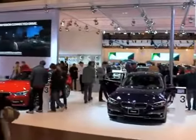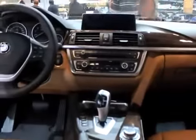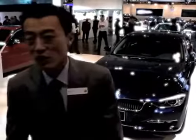Behind me you see the new 2012 BMW F30 — a 328i. It's got the new N20 four-cylinder twin-scroll turbo that pumps out 241 horsepower, but with amazing gas mileage. You're looking at something like 7 liters per 100 kilometers combined, which is just off the wall. So you get tons of power but amazing mileage.